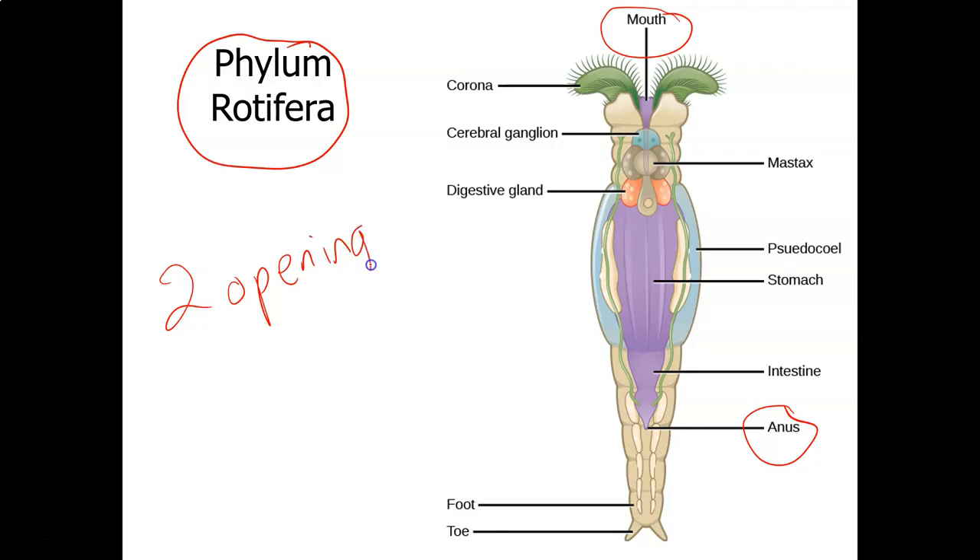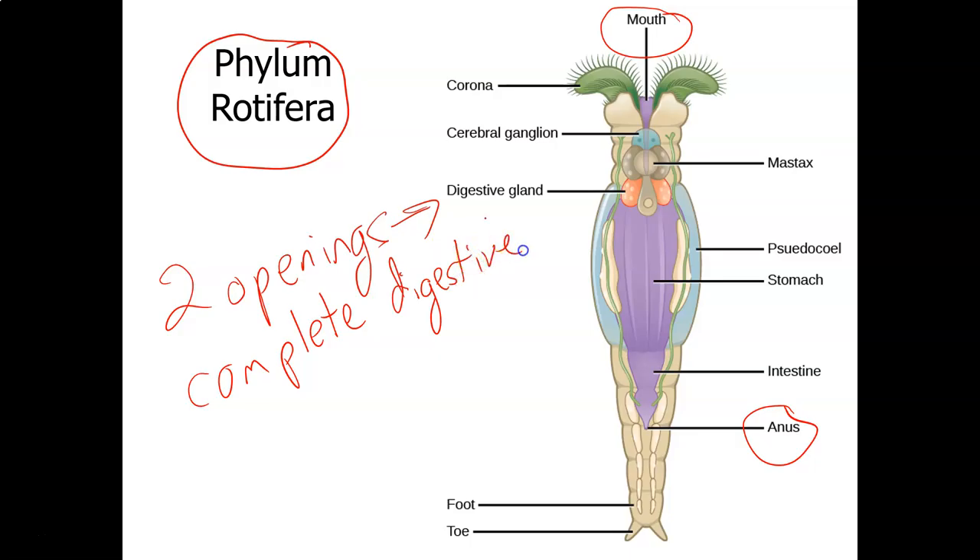Before, when there was just one opening, we called that an incomplete digestive tract. Complete digestive tract.